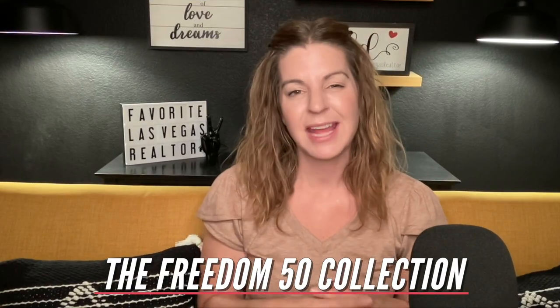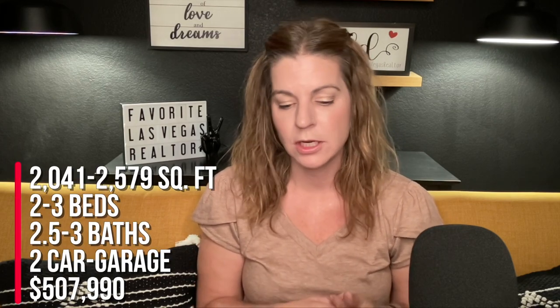The Freedom 50 Collection is the largest, with square footage ranging from 2,041 to 2,579 square feet and a starting price of $507,990. This collection has four different models to choose from. As of now those are all the collections — the Modern Collection condo community will come later, as they want to focus on these collections first.